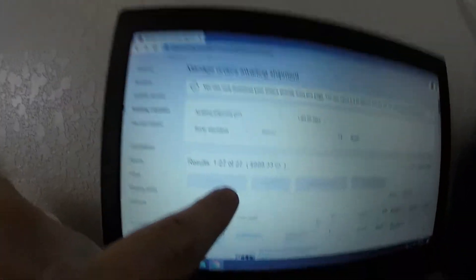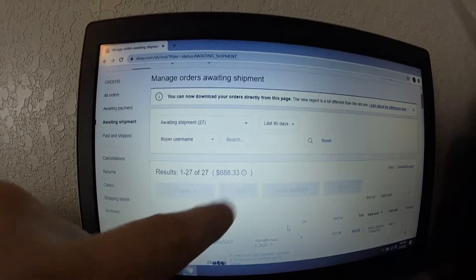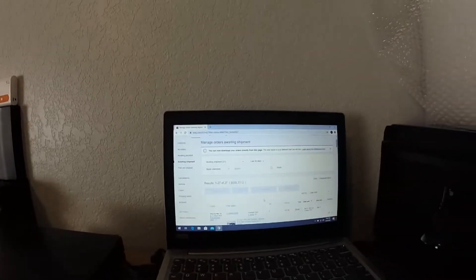We're going to do this What's Sold video a little bit differently — I'm going to take you guys along with me and pull each item and kind of show you where I keep everything. Comment down below whether you like that way or the old way. So let's go ahead and look at what we sold over the weekend. We sold a total of 27 items for a total of $688.33.